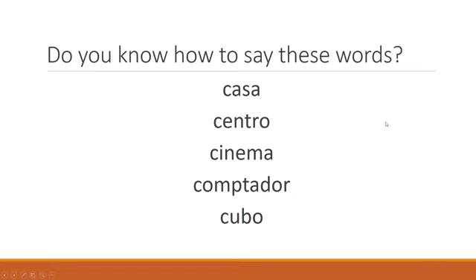As usual, let's look at some examples because that can help us. I've chosen some words that I think you might know. Have a look at them. Are you familiar with them? How do you think you'd say the words? In particular, the letter C.